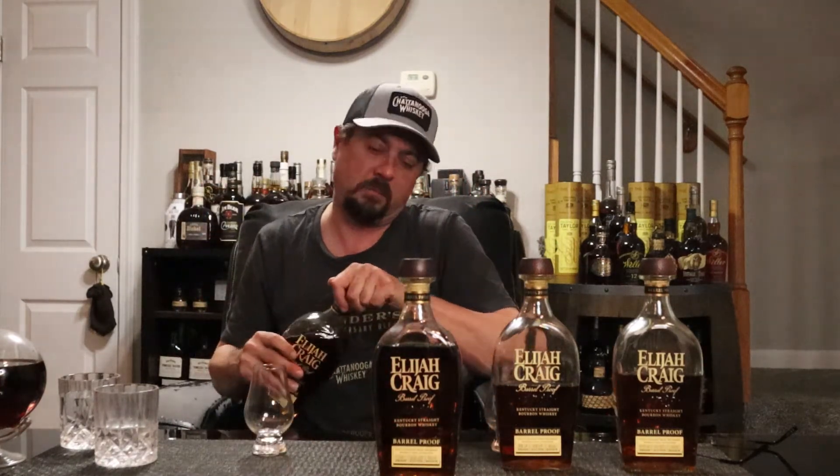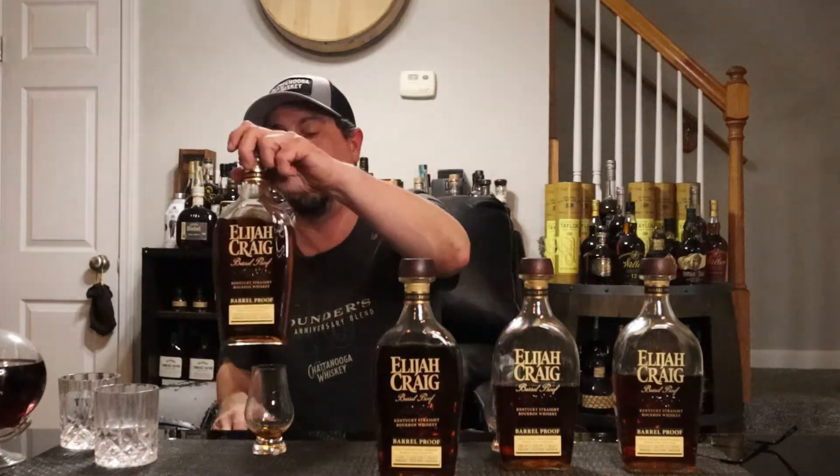Yeah, I still think the B is slightly better. I mean, it's hard to say these are a pass because they're still good values. I just don't think either the A or the B batch this year live up to the typical Elijah Craig brand.